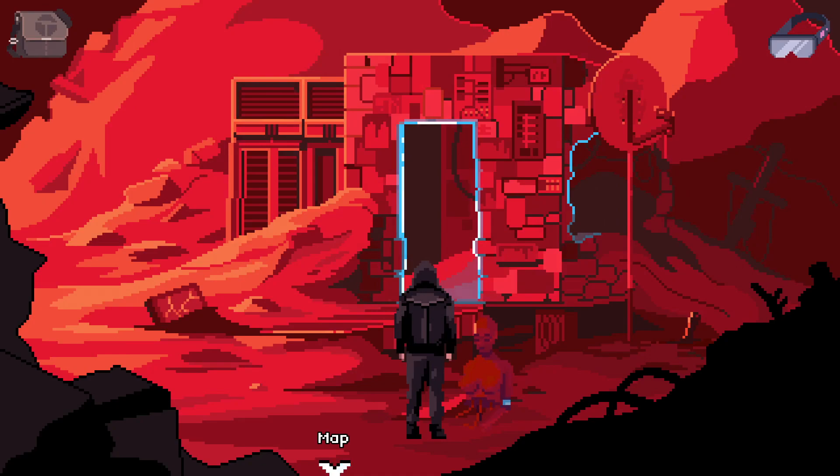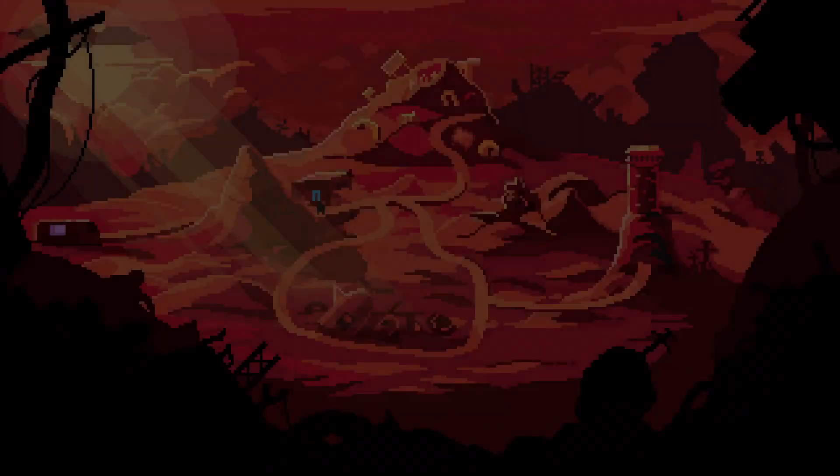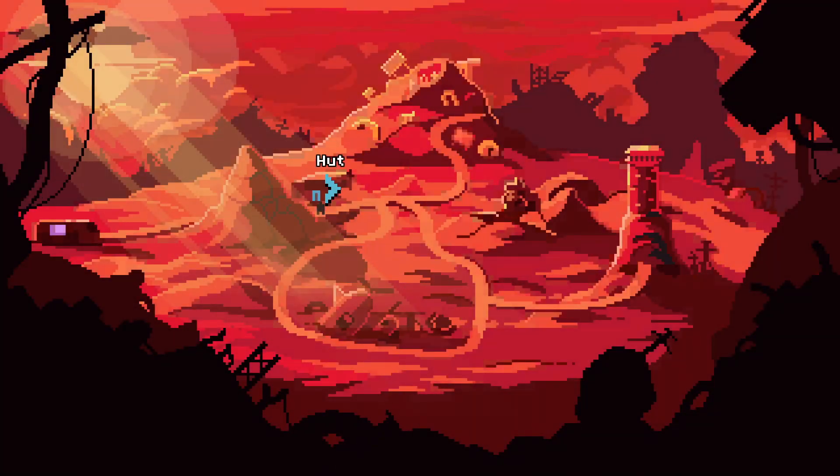Just went ahead and disabled the Steam Overlay in-game so that notifications from my friends won't pop up. So we've explored the hut, got a few things from there and noted a few things. I forgot to write down the bone — I'll just write it down at the end of the episode. Hopefully I don't forget it.